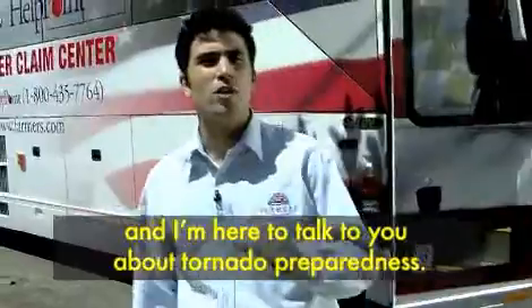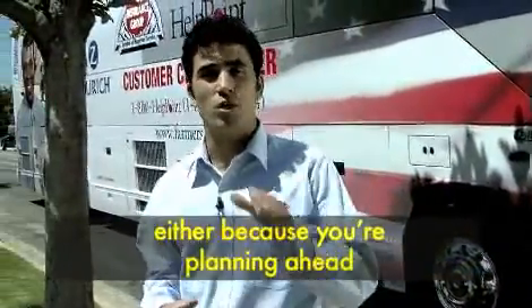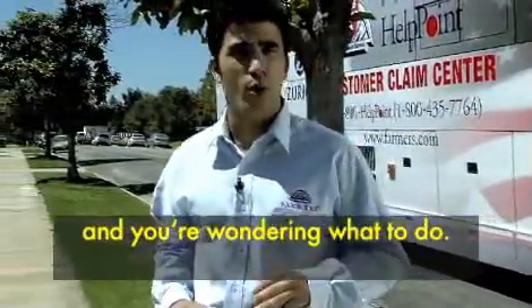Hi, my name is Ignacio and I'm here to talk to you about tornado preparedness. Chances are that you're watching this video either because you're planning ahead to safeguard your family or because weather conditions are right for a tornado and you're wondering what to do.